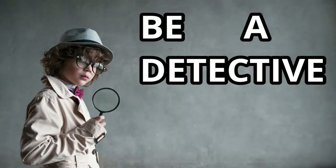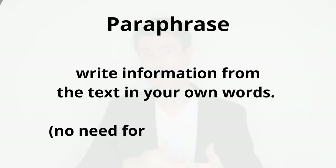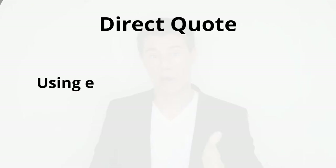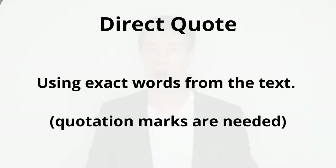Answer: answer all parts of the question using academic writing or speaking. Make sure you understand what the question is asking, answer all parts, and use vocabulary from the text. Cite: cite evidence from the text to support your answer — be a detective. There are two ways: paraphrase (write information from the text in your own words, no quotation marks needed) or direct quote (use exact words from the text, quotation marks are needed).